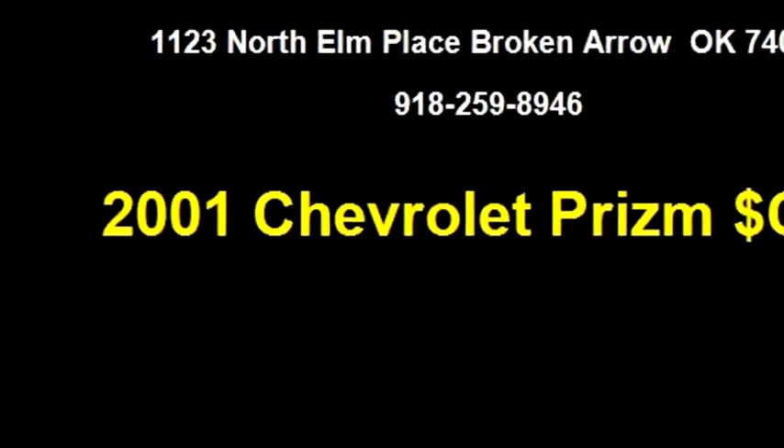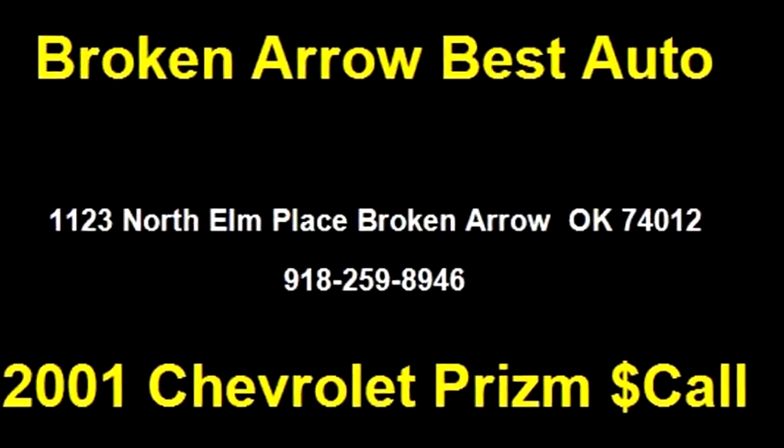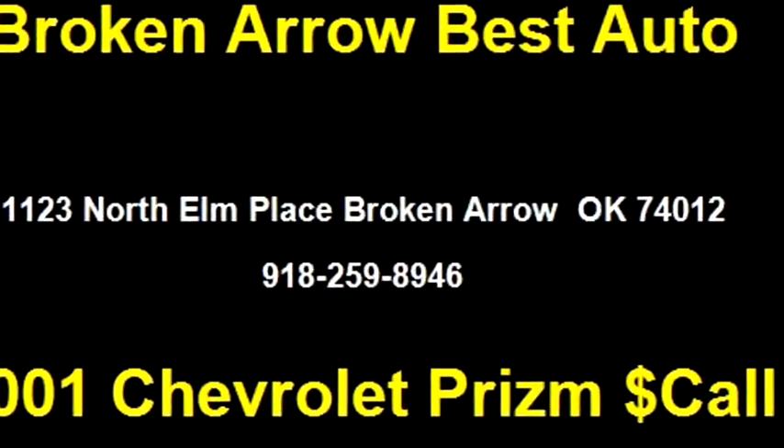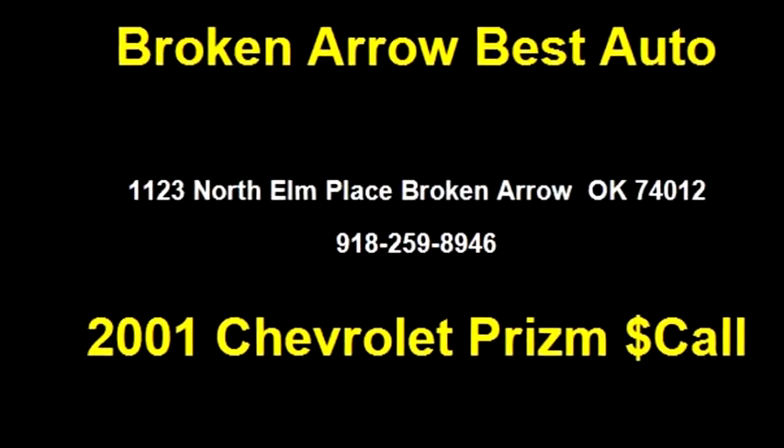Please come visit us at 1123 North Elm Place, Broken Arrow, OK 74012, or give us a call at area code 918-259-8946.